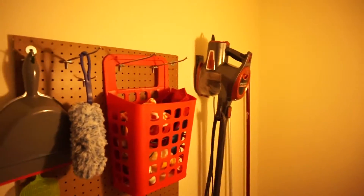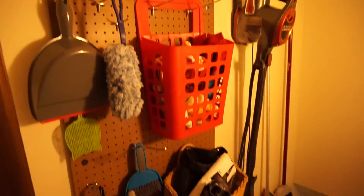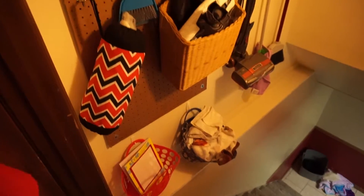The first thing you see is my aprons — these are just command hooks with my aprons hung on them. They hang perfectly here, don't take up any space, aren't in anybody's way, are off the floor, and kept clean. But this is really what I wanted to show you guys — sorry for the bad lighting, it's hard to set up. This pegboard used to be in our kitchen in our old house, but now it's here.